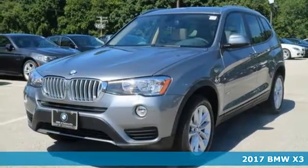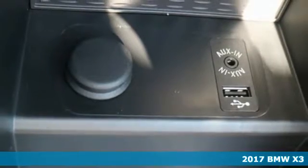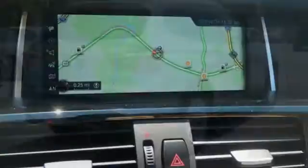Here's a 2017 BMW X3. With its dashing good looks, muscle and roomy interior, this luxury crossover fuses everyday utility with an elegant demeanor.